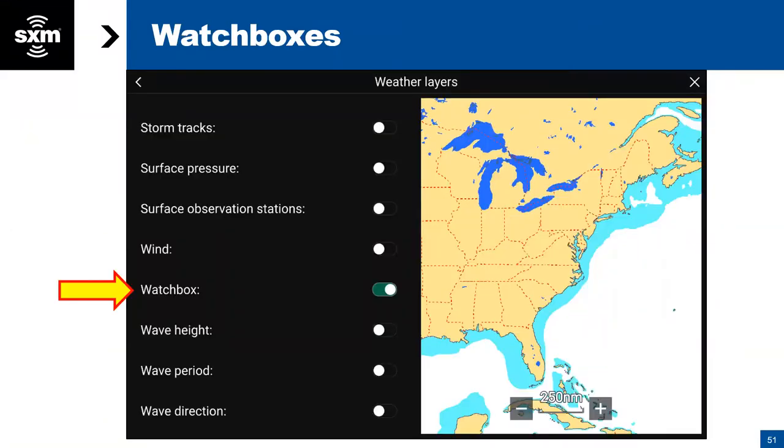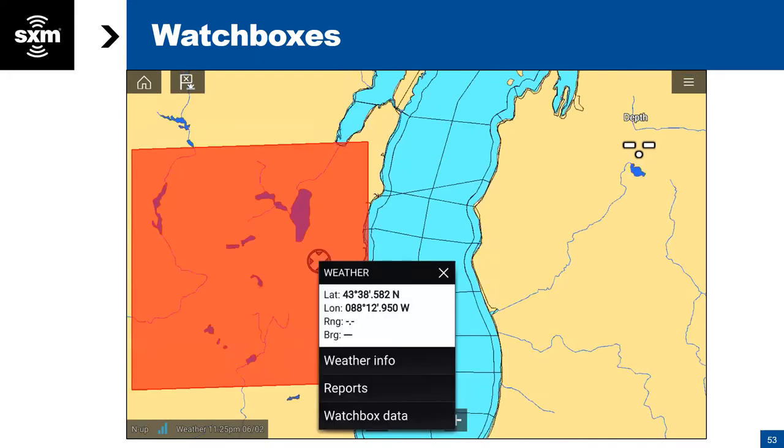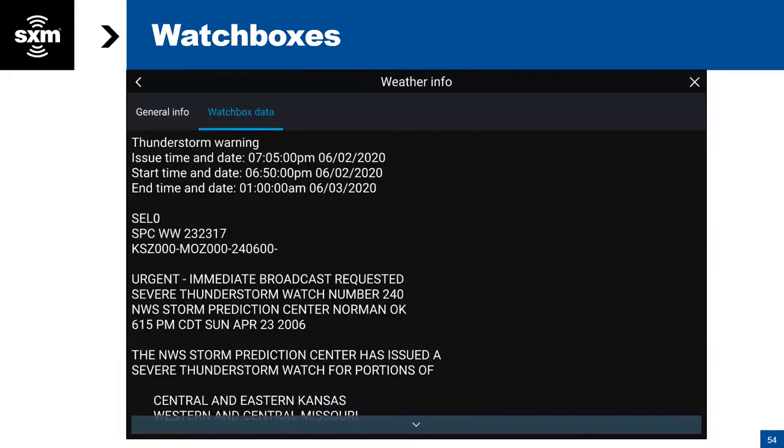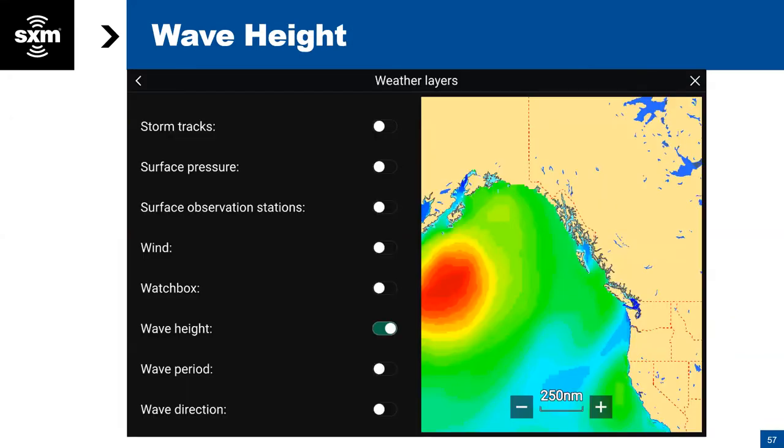Moving on — going back to our layers menu and selecting watch boxes. These are a critical safety element. If you're not always paying attention to the weather, when there is severe weather in a specific area, NOAA puts out a broadcast — you've probably heard that on the VHF radio. Instead of listening on the radio, you can simply call it up on your RayMarine screen, select the red area, and it gives you the option to look at the watch box data and see what's happening in that area.